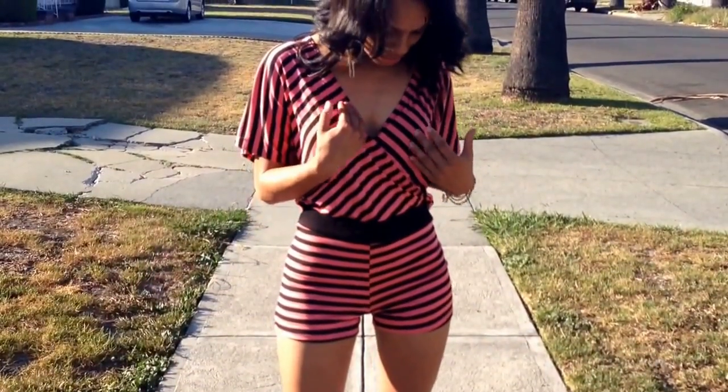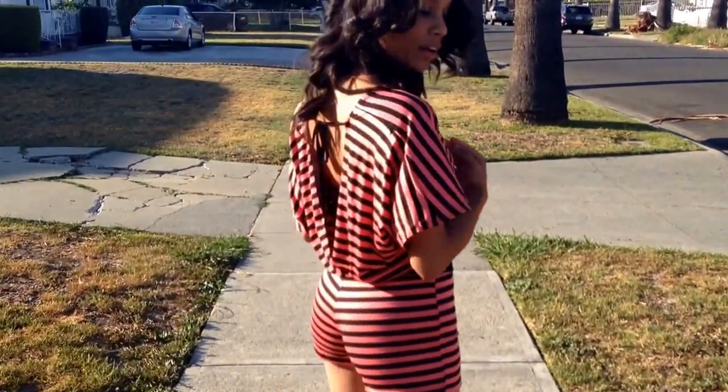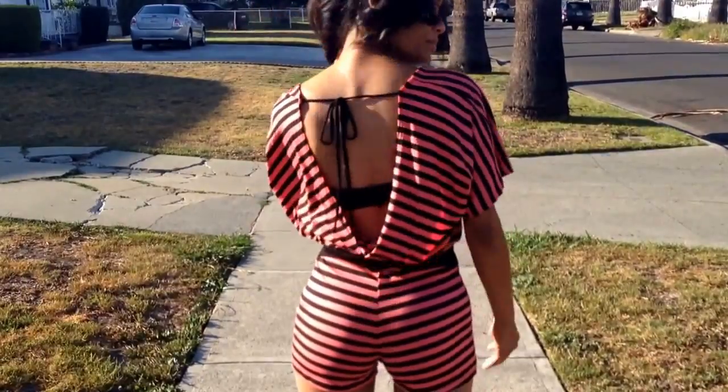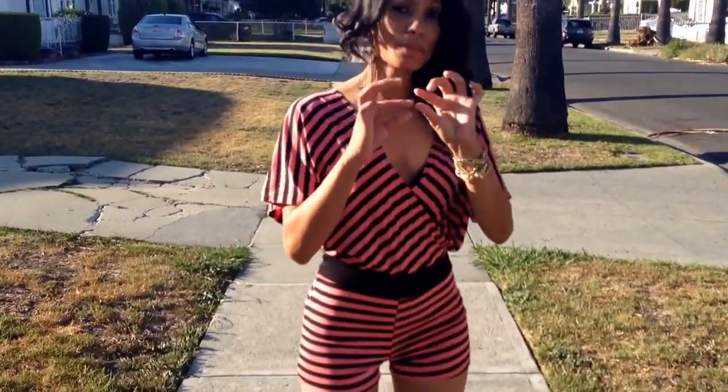What is really cool is that this has a V neckline in the front and also in the back. I'm going to turn around so you guys can take a look. It has a little bit of a strap in the back so that you can adjust it to fit you perfectly.